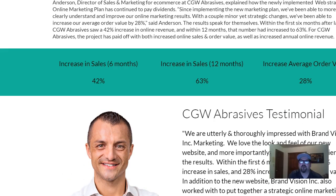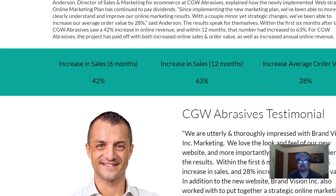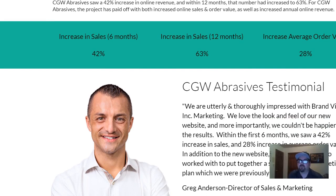You want to show a graph or some kind of figures. In this particular case, we were able to help them increase their sales by 42% in six months, and 63% in 12 months. We also helped them increase their average order size through cart checkout by 28%. And then one of the big things is the testimonial.